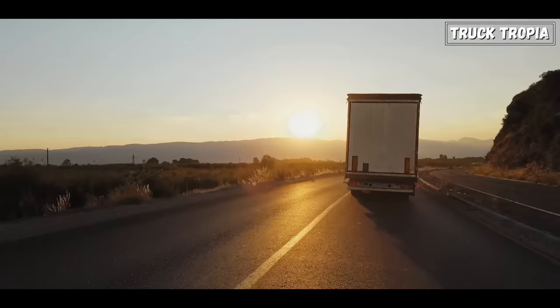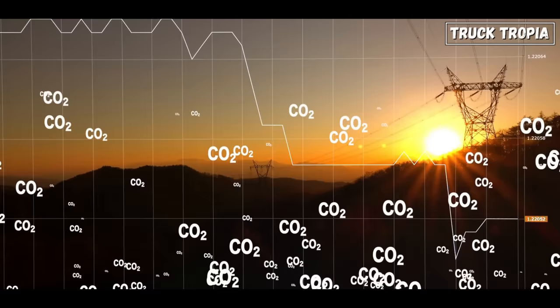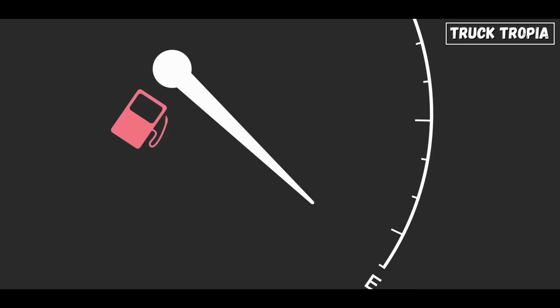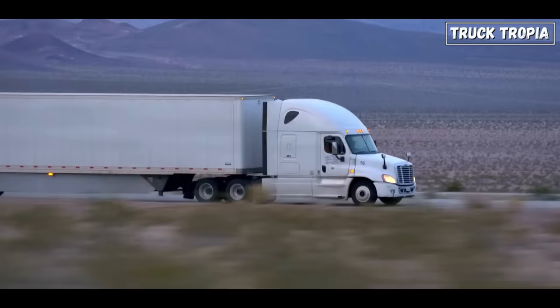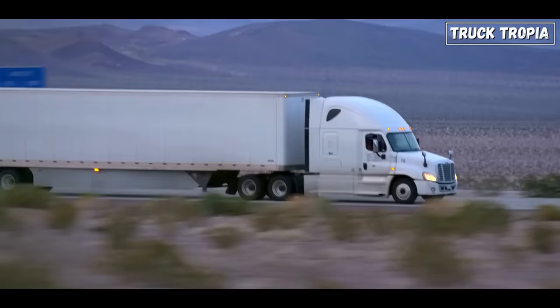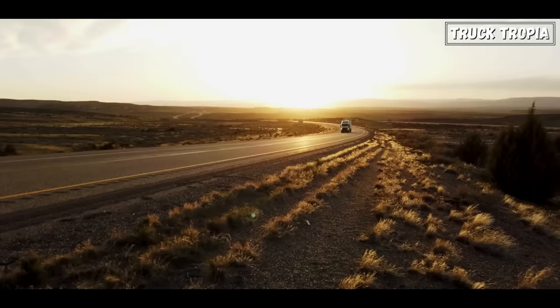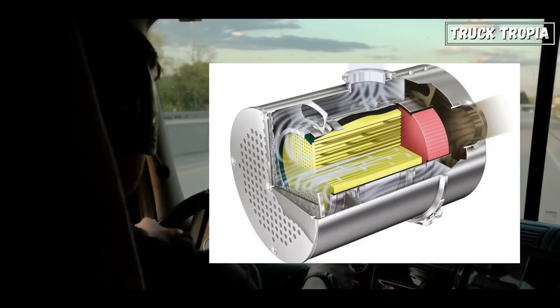Another crucial reason that semi-trucks use diesel and not gasoline is emissions control. When comparing CO2 emissions of diesel and gasoline semi-trucks, diesel trucks typically emit less CO2 per unit of energy produced, due to the higher energy density of diesel fuel and the greater thermal efficiency of diesel engines. Because they extract more energy from each gallon of fuel, they produce fewer CO2 emissions per mile traveled. Diesel engines historically produced higher levels of pollutants like nitrogen oxides and particulate matter. However, advancements like selective catalytic reduction (SCR) and diesel particulate filters (DPF) have made modern diesel engines much cleaner, now meeting or exceeding stringent emission standards.